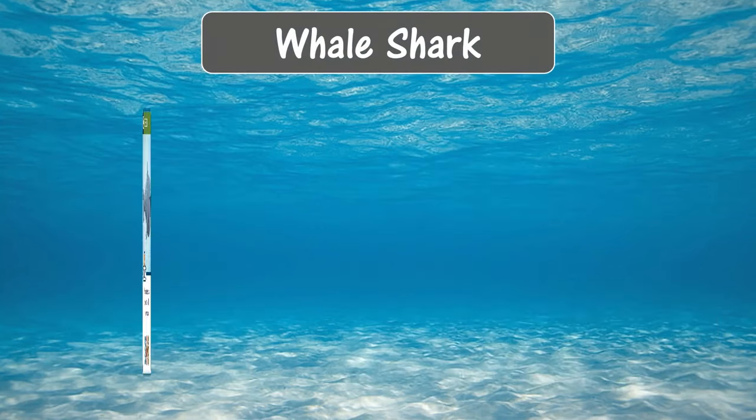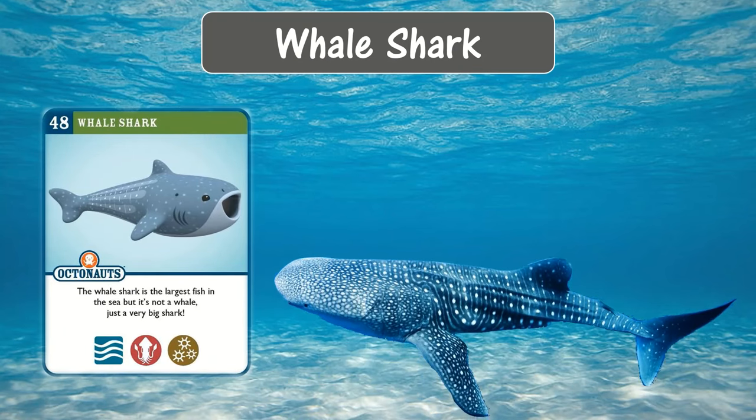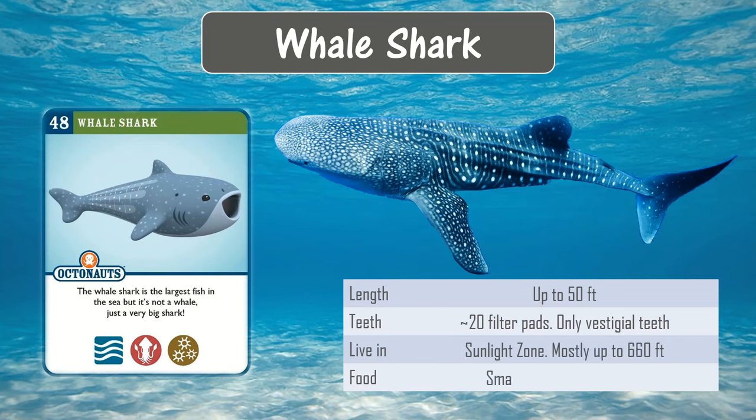The whale shark is the largest fish in the sea, but it's not a whale — it's just a very big shark. It can grow up to 50 feet in length, which is bigger than a school bus. It lives in the sunlight zone. It doesn't have teeth like other sharks; it only has vestigial teeth. It is a filter feeder like baleen whales and has around 20 filter pads in its mouth.